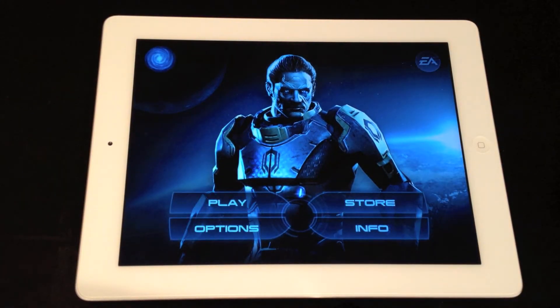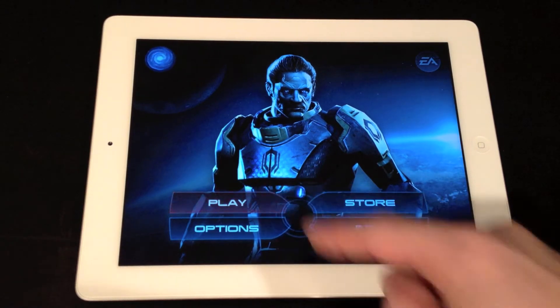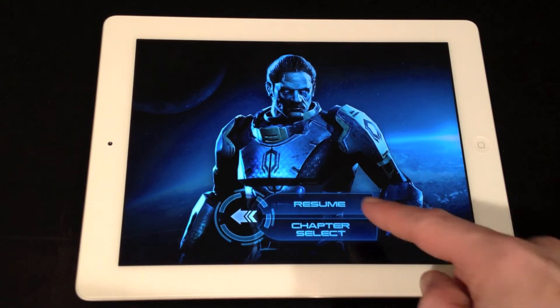Hey everyone, welcome back to EntertainmentBuddha.com. Today I have a little demo of the new iPad — not the iPad 3, damn it. It's the new iPad.